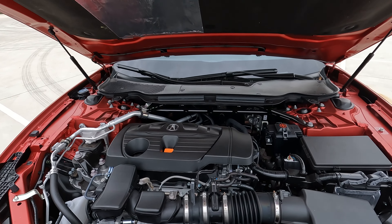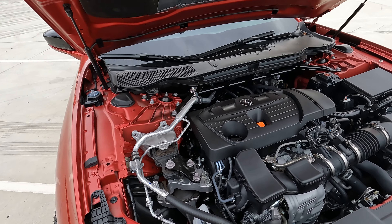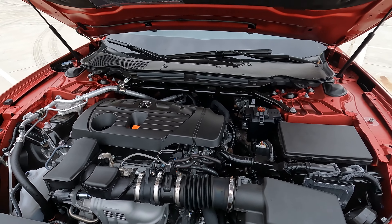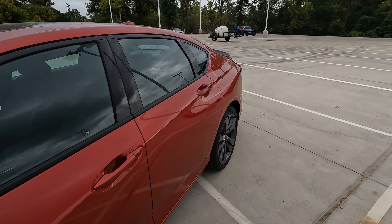Under the hood is the 2-liter turbocharged four-cylinder — something you can't get with the 2023 or 11th generation Honda Accord. In this case, you get 272 horsepower and 280 pound-feet of torque, mated to a 10-speed automatic transmission.